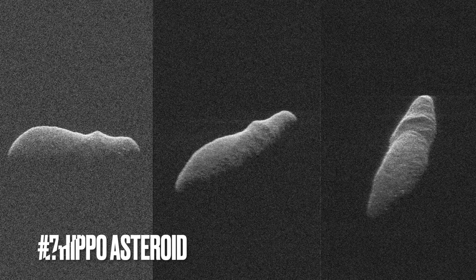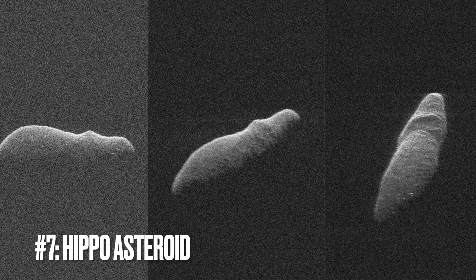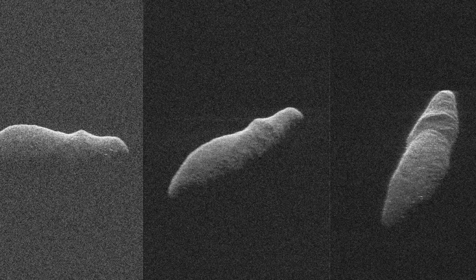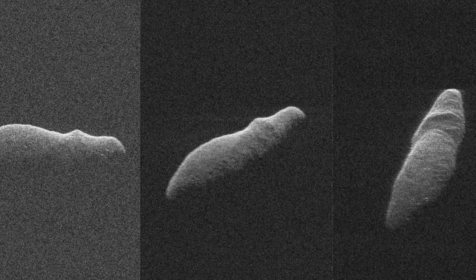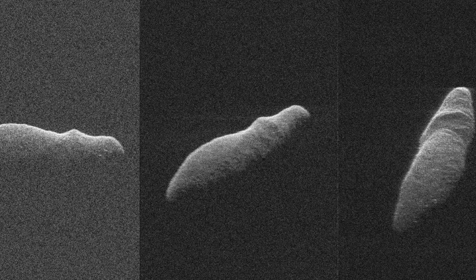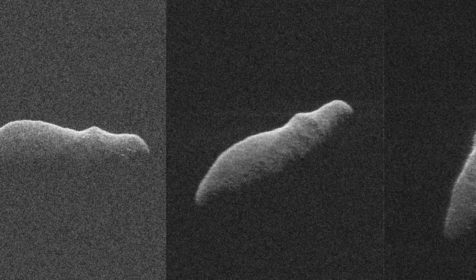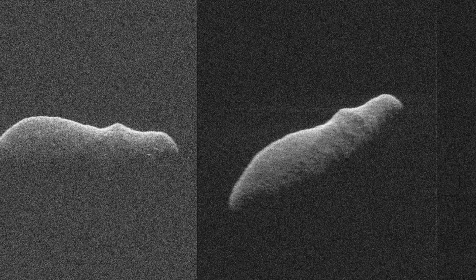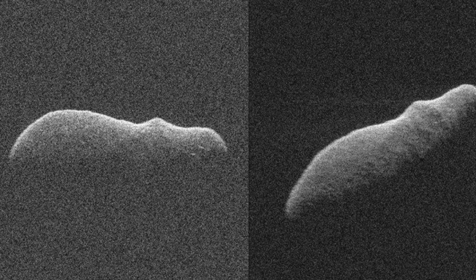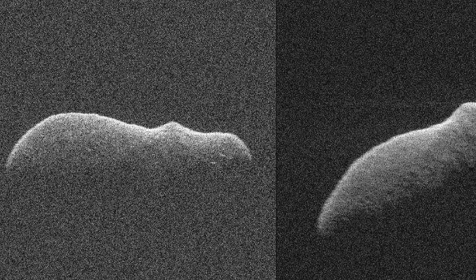Image number seven: Hippo Comet. In this captivating series of radar images captured by NASA in late 2018, we're given a glimpse of asteroid 2003 SD220, which, through a serendipitous quirk of nature, bears a resemblance to a hippopotamus. This near-Earth object, composed of rock and metal, tumbled through space and for a brief moment aligned itself in such a way that it mirrored the familiar form of one of Earth's most recognizable animals.